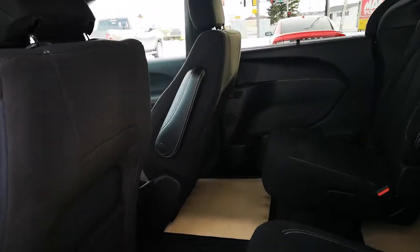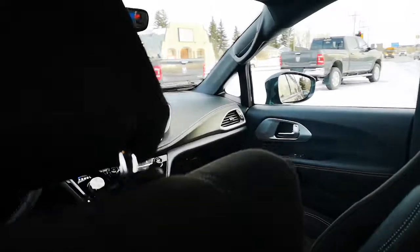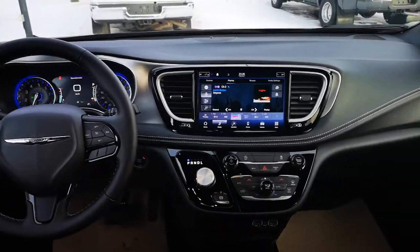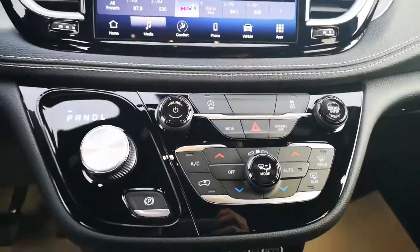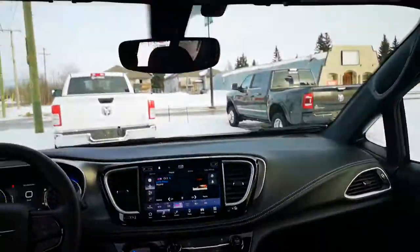It is also equipped with premium cloth bucket seats, a 10.1 inch touch screen display with Google Android and CarPlay ready, dual climate control, and a single overhead DVD system.